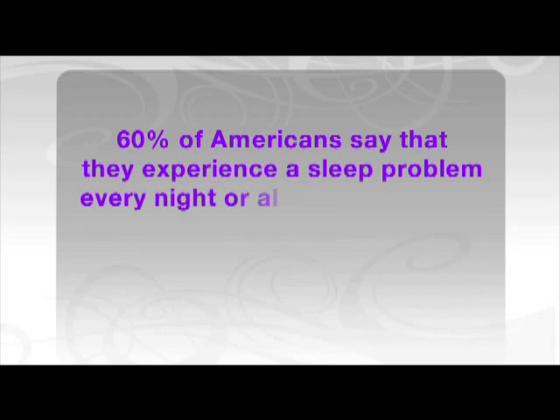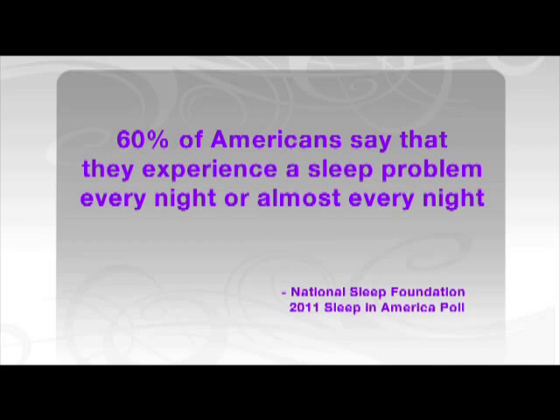Meanwhile, 60% of you struggle to get the sleep you need almost every night. This is according to the National Sleep Foundation's 2011 Sleep in America poll. It's an unhealthy way of life. We know that when we don't sleep well, we don't feel well the next day. We sometimes are clumsy, we're forgetful, but what we don't realize is that it also has an impact on our health.